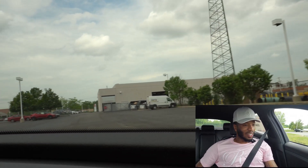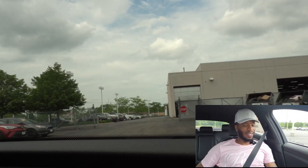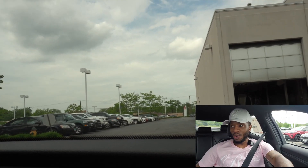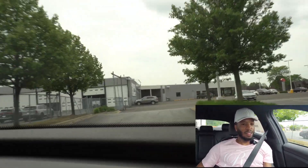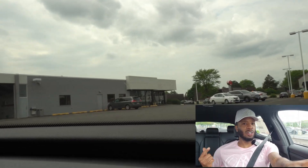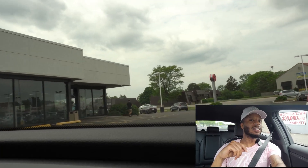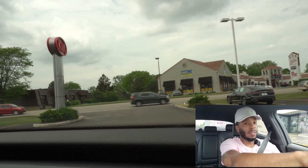2022 Kia Stinger GT. I'm already going to say this off the bat — the drive is great, the suspension feels good already, it has a little kick to it. This one does not have the V6 engine, but everybody doesn't need a V6. This is a four-cylinder with the 2.5-liter turbo, and it's going to save you some gas.